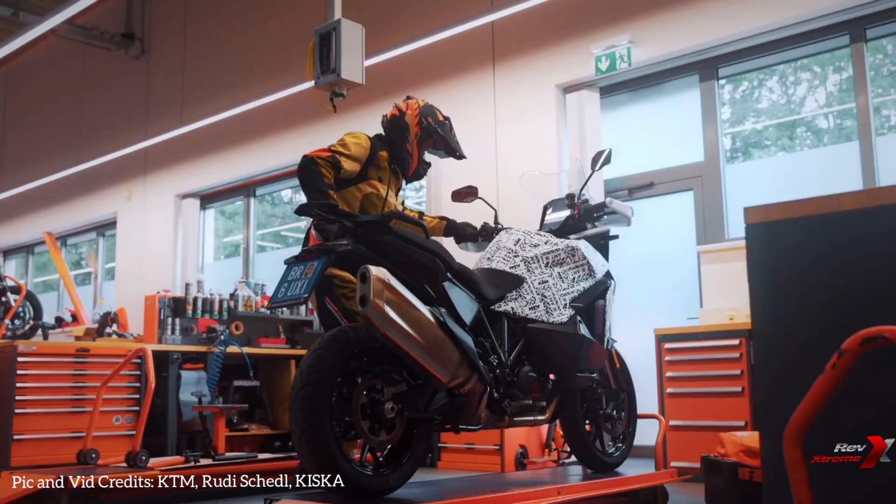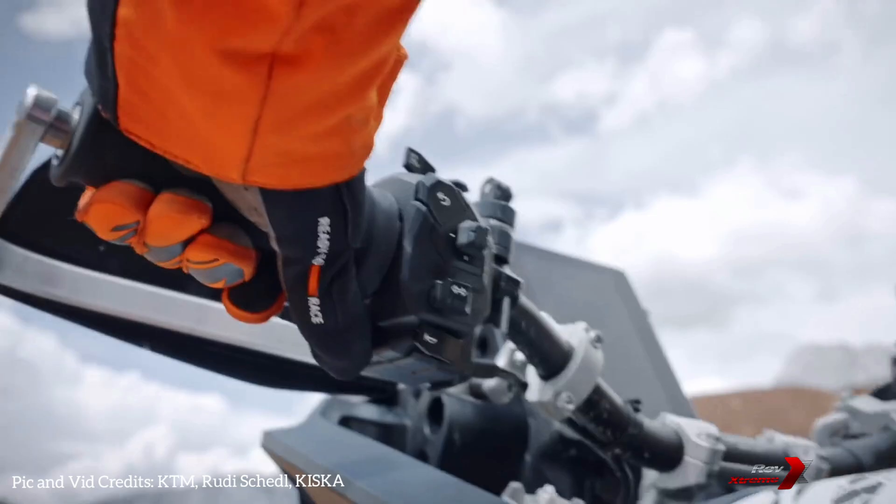Depending on your preferences, gear shifts occur automatically or can be executed manually, whether through a gear lever or a paddle shift. The KTM automatic manual transmission redefines ease and precision in riding.